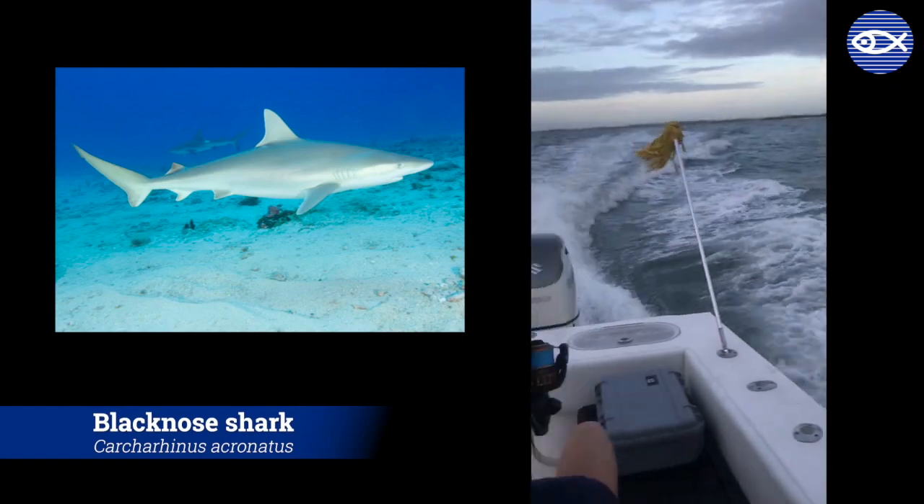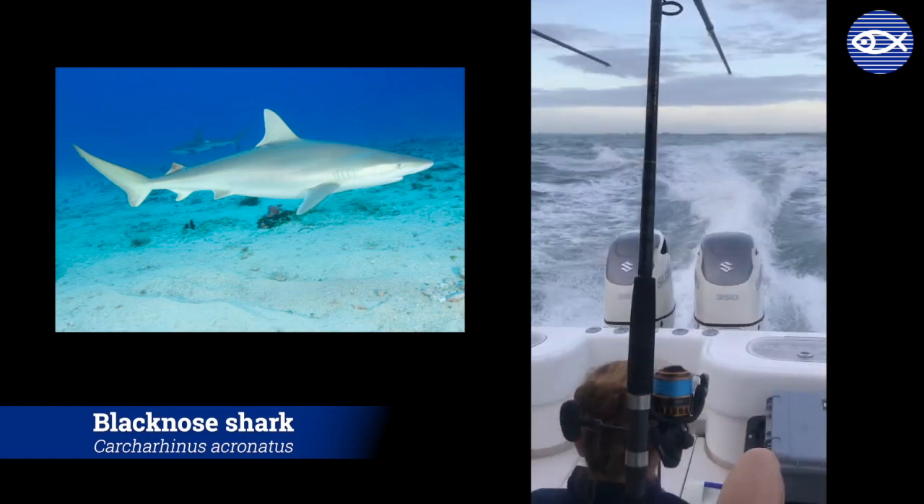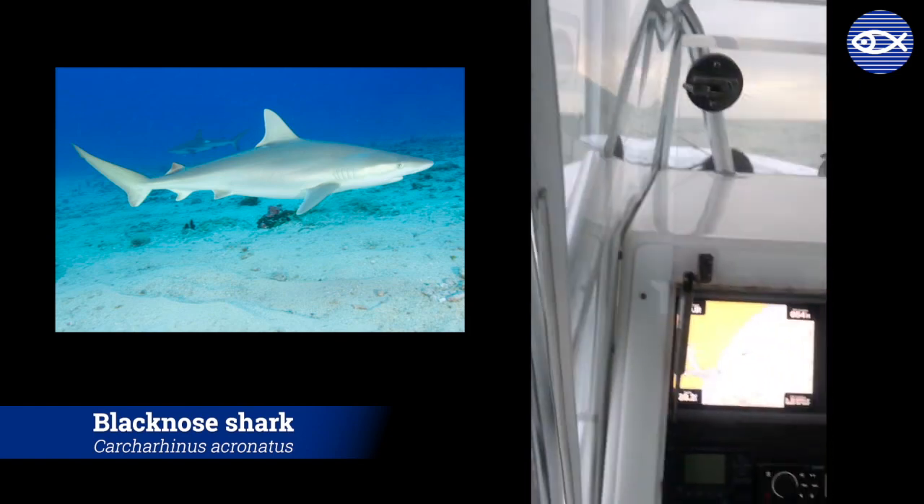So here we are heading out bright and early with a charter off the coast of Cape Canaveral, Florida, to work with an overfished species of shark called the black-nosed shark. This is a smaller coastal species of shark that gets its name from the black smudge on its nose, and it's often caught on rod and reel from the Carolinas to Florida and into the Gulf of Mexico.